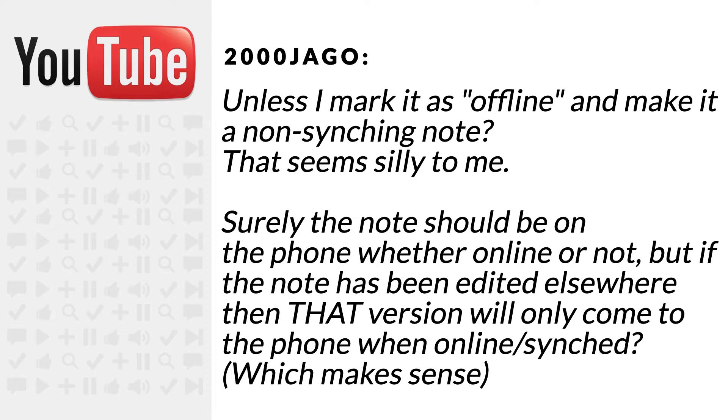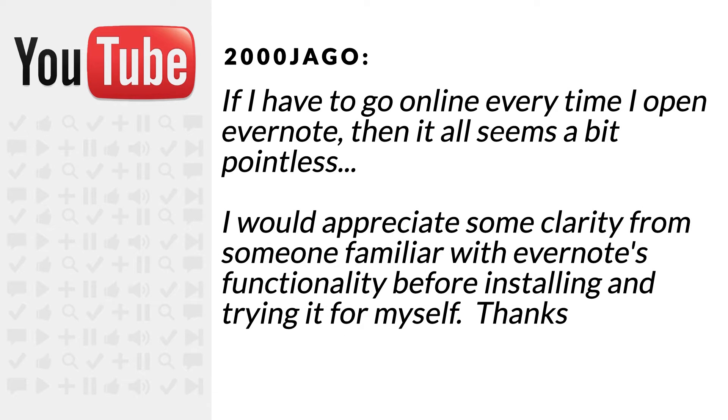But if the note has been edited elsewhere, then that version will only come to the phone when online or synced, which makes sense. If I have to go online every time I open Evernote, then it seems a bit pointless. I would appreciate some clarity from someone familiar with Evernote's functionality before installing and trying it for myself.